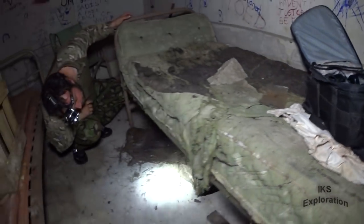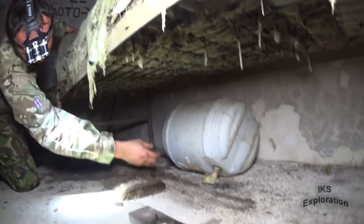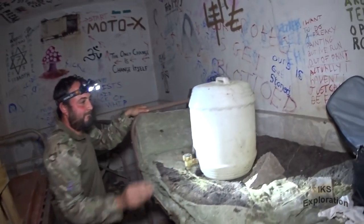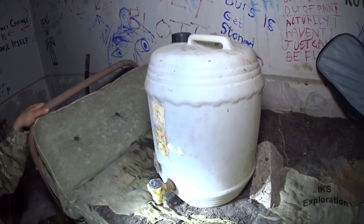Obviously worth money, those beds, aren't they? Surely. How are you going in? Homebrew, folks — homebrew bucket.